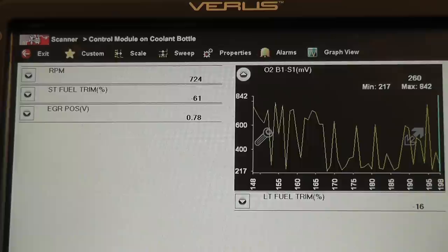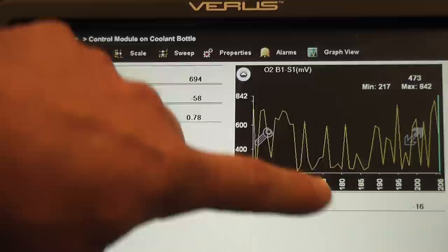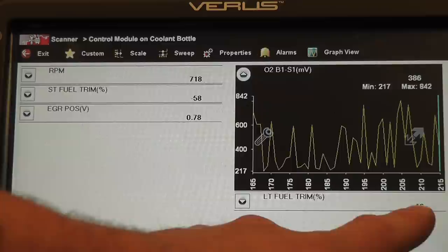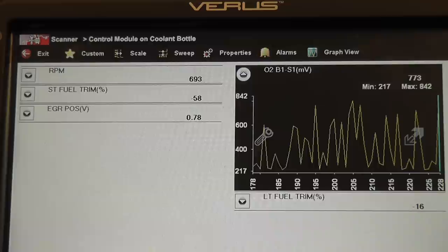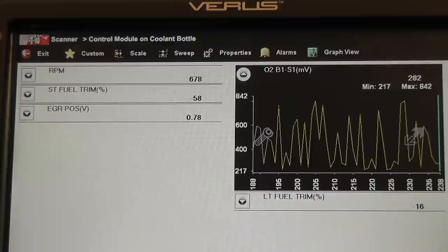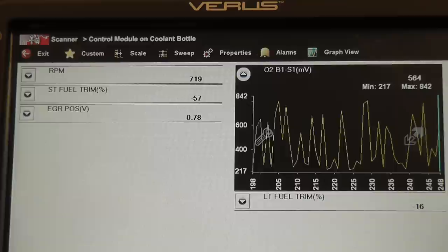Fuel trim is interesting — briefly, the short term's job is to keep the O2 moving back and forth across stoichiometric, and the long term's job is to keep the short term near zero. As the car runs, the long term will count down and bring the short term back towards zero. This is definitely a severely rich condition. You could put a probe in the tailpipe to check CO percentage, but it's not necessary because this O2 is moving. I'm going to believe this O2 and we're going to attack a rich condition for this vehicle.